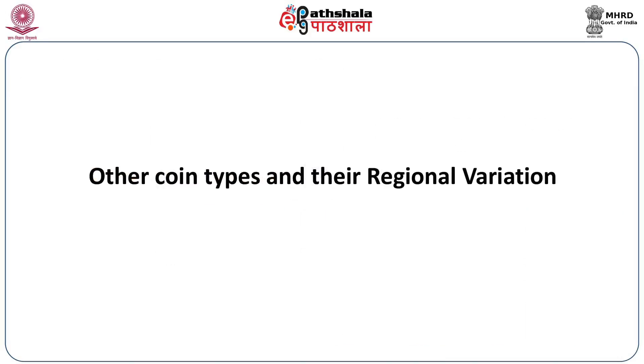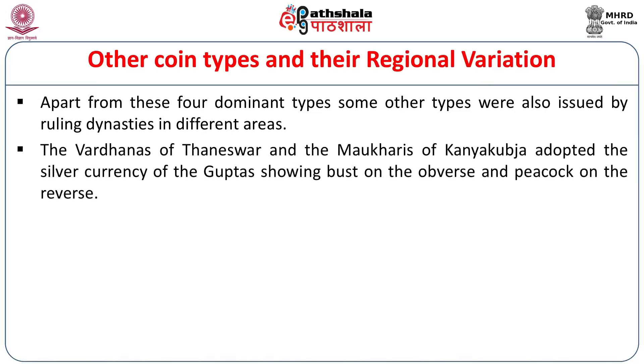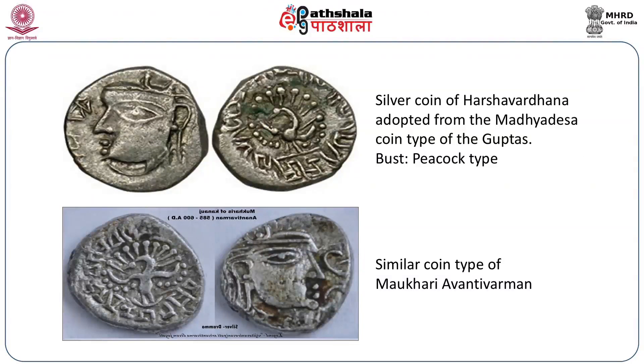There are some other minor coin types. Apart from these four dominant coin types, some other types were also issued by ruling dynasties in different areas. The Vardhanas of Thaneshwar — of which Harsha Vardhana is a well-known king — and the Maukharis of Kanyakubja adopted the silver currency of the Guptas, showing a bust on the obverse and a peacock on the reverse. These are the silver coins of Harsha Vardhana. We can well recognize the peacock on the reverse and the bust on the obverse — adopted from the Madhya Desha coin type of the Guptas. By Madhya Desha we generally mean the Gangetic Valley comprising the present Bihar and Uttar Pradesh. A similar coin type was also adopted by the Maukhari king Avanti Varma.